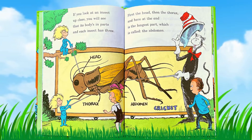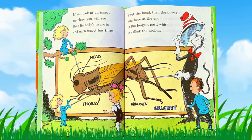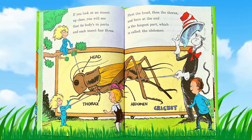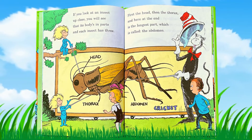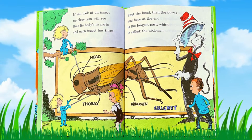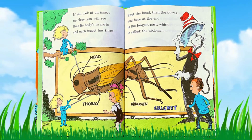If you look at an insect up close, you will see that its body's in parts, and each insect has three. First the head, then the thorax. And here at the end is the longest part, which is called the abdomen.